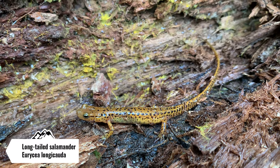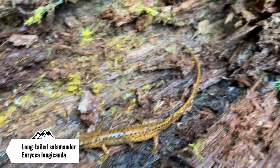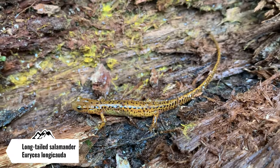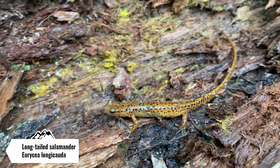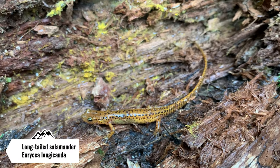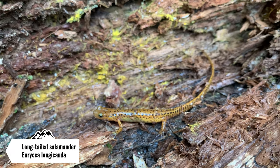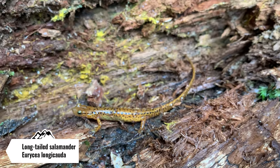Just found the first herp, actually underneath the first log that I flipped. This is a big female long-tailed salamander. It looks like she actually has eggs — you can kind of see at the bottom of her belly it's real white. That's pretty cool. I've been finding a lot of these this summer for some reason, so it must be a pretty good year for them. I'm gonna put the log back and put her back underneath it, and we're gonna keep on searching.